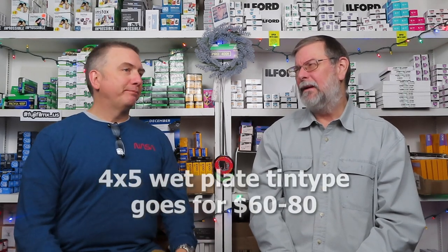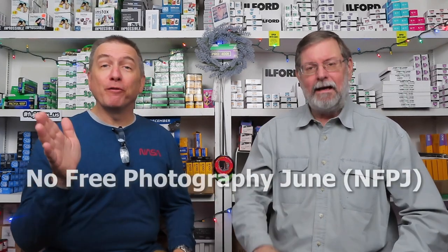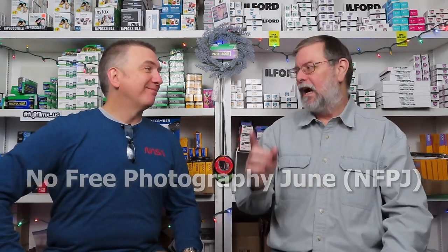There will be a nominal fee. I don't think I'm going to charge a professional fee. Roughly $60 to $80 for a 4x5 plate, and $100 to $125 for an 8x10. I've seen people charge much higher. I'm going to be less than that because I'm looking for experience — but in the spirit of No Free Photography June, I'm not doing it for free.